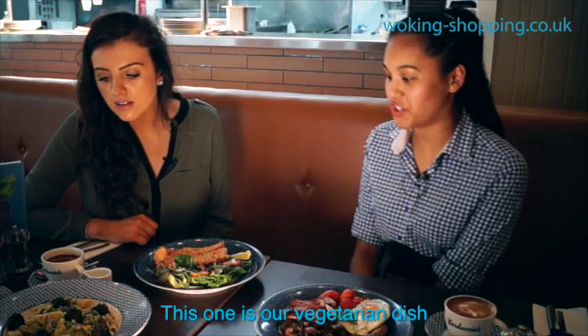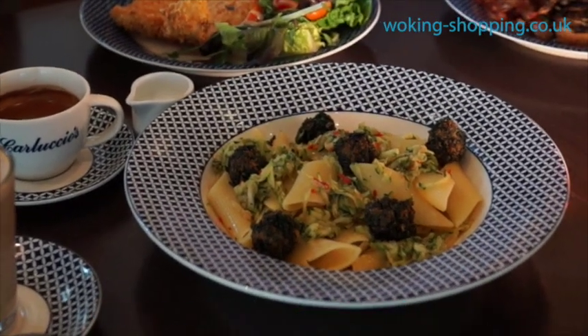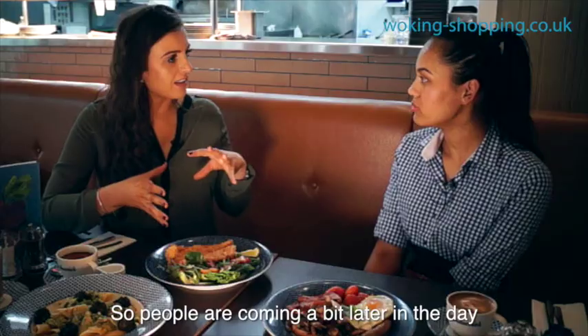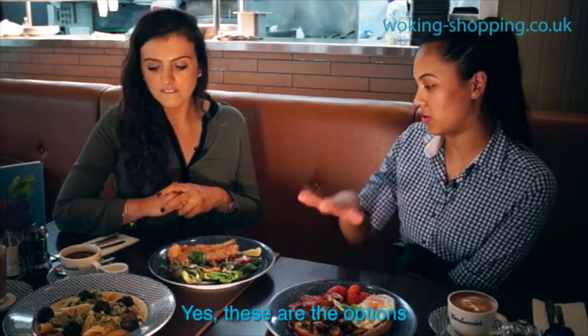And what about this one? This one's a vegetarian dish. This is a very popular vegetarian dish actually. It comes with spinach, grated courgette, cheese and garlic. So if people are coming a bit later in the day and they want something a bit more on a lunch menu, these are the options? Yes, these are the options.